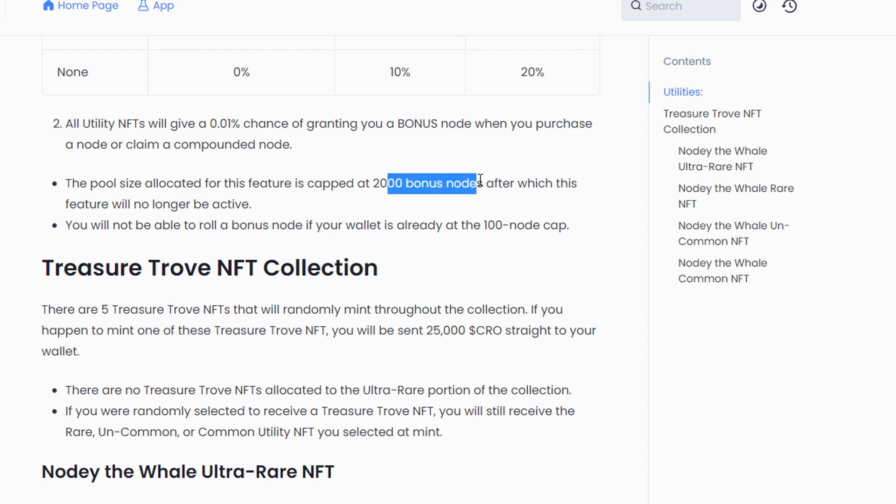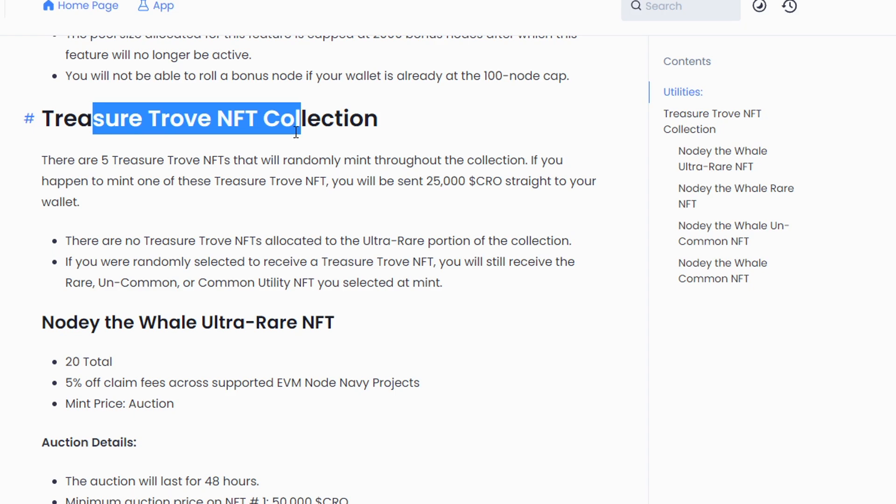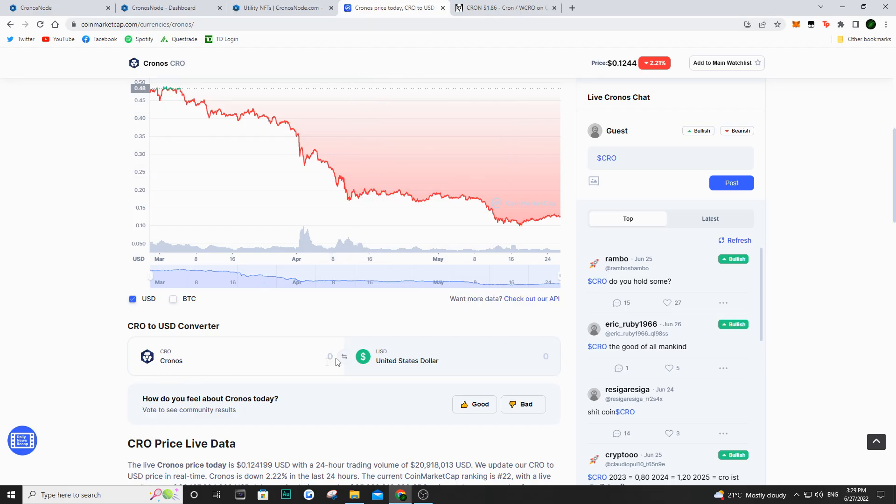There are 2,000 bonus nodes to be rewarded to people who mint those NFTs, as well as another incentive — the Treasure Trove NFT collection. This is basically five NFTs that are going to be minted throughout this collection, and five lucky winners are going to be winning 25,000 Kron that goes straight into your wallet. There are only five, so not too sure if you're going to be a lucky winner, but if you are, you'd be getting 25,000 Kron. If we take a look at how much that is right now, that's about $3,100. And of course, if the price of Kron goes back up to 50 cents, we're talking about $12,500.